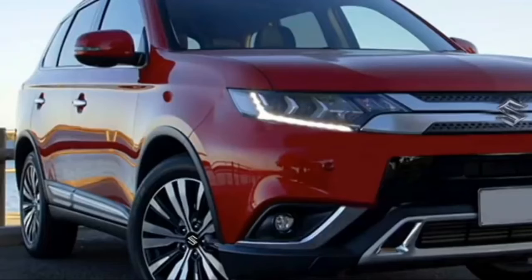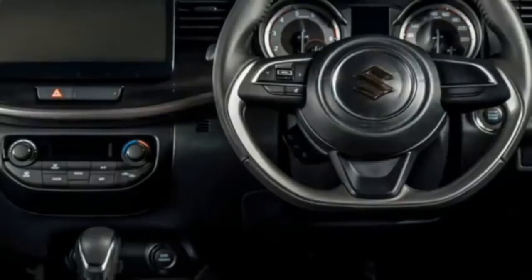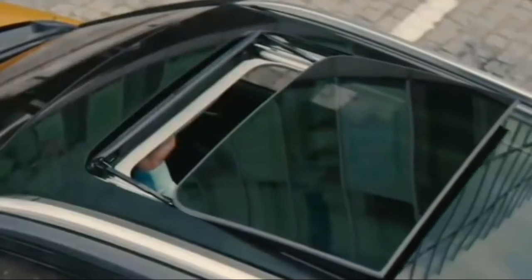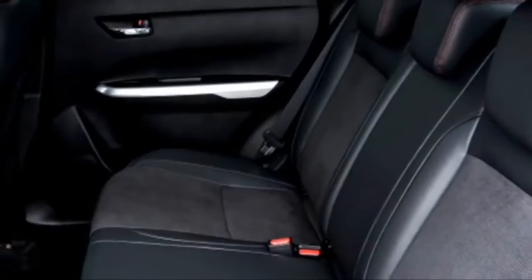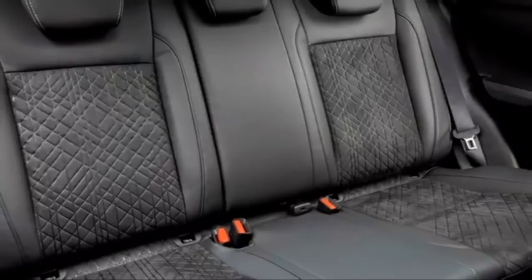Additional interior features include multiple drive modes, rain-sensing auto wipers, auto-dimming IRVMs, dual-zone automatic climate control, wireless smartphone charger, push-button start and stop, ambient lighting, new electronically-adjustable panoramic sunroof, remote keyless entry, ventilated seats for a comfortable ride with adjustable driver and front passenger seat, and 60-40 split rear seats with center armrest and cup holders, and bigger boot space.